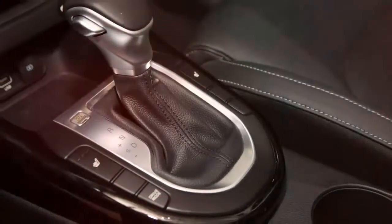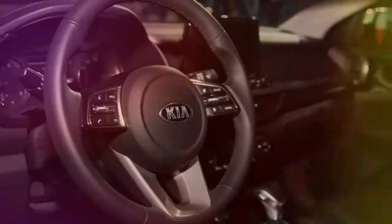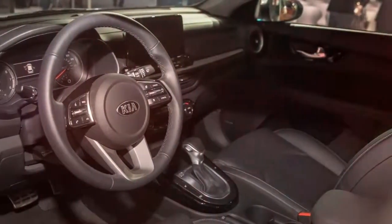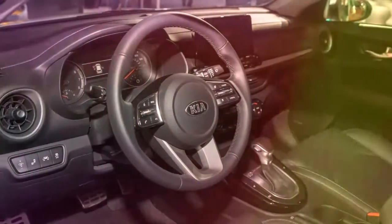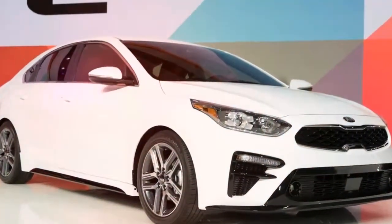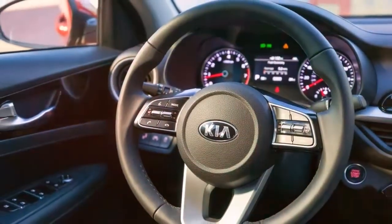The X trim comes standard with features like a smart trunk that opens automatically just by standing near it with the key fob in your pocket or purse, dual USB charging ports, push-button start with a proximity key, and dual-zone automatic climate control. Features like these are what make you forget you're driving an economy car.